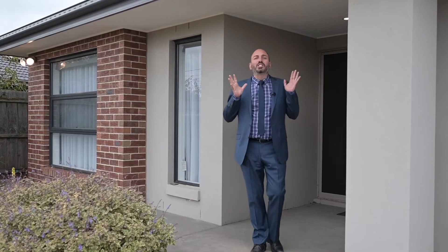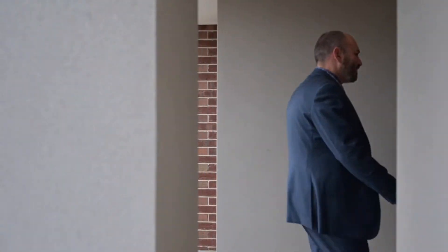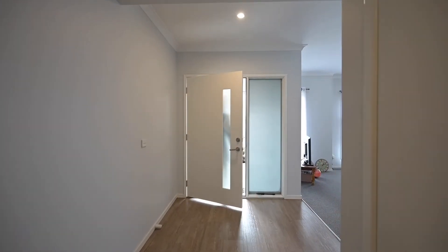Modern, stylish and spacious living in a court location, nestled on a 781 square metre allotment with side access — this is 12 Camille Street, Melton South. My name is John Mavricos, proudly representing the team at Ray White, and I'm super excited — I can't wait to show you. Welcome home.